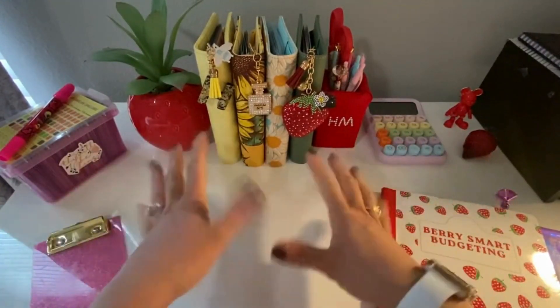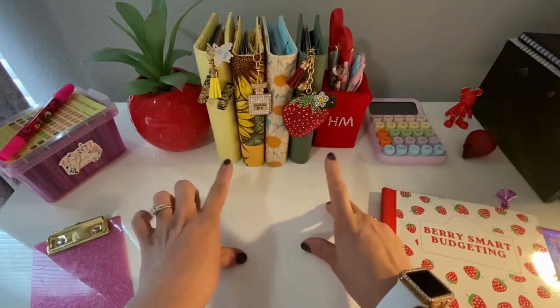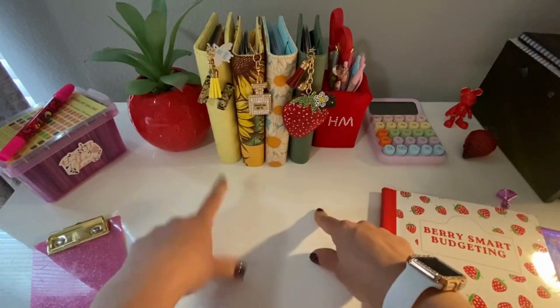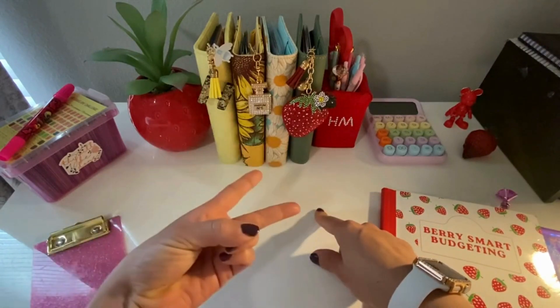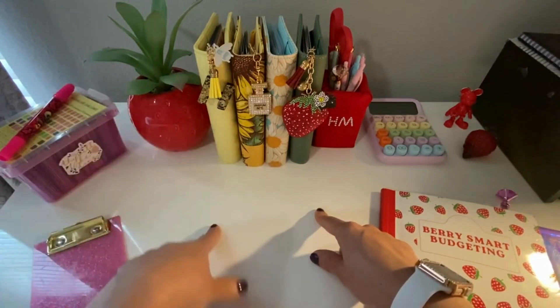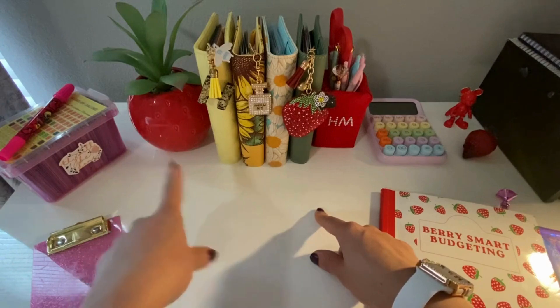Hello guys, welcome to Berry Smart Budgeting. On today's video, we will be cash stuffing $860, which will be going to my everyday binder, sinking funds, and definitely my 100 envelope savings challenge, which I'm always very excited about.